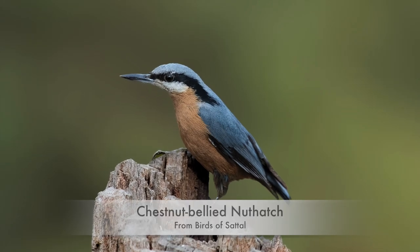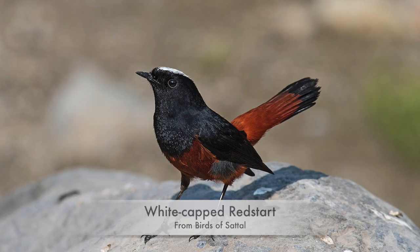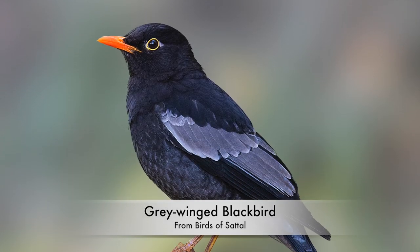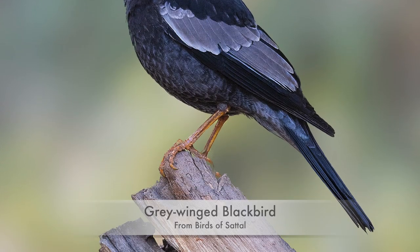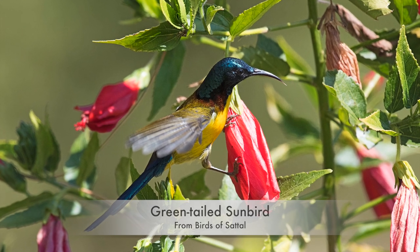Friends, earlier I brought a video of still photographs of birds of Saad Tal, with a brief note on how to reach there and the best season for birding in Saad Tal, Uttarakhand. Hope you must have seen it and enjoyed it.